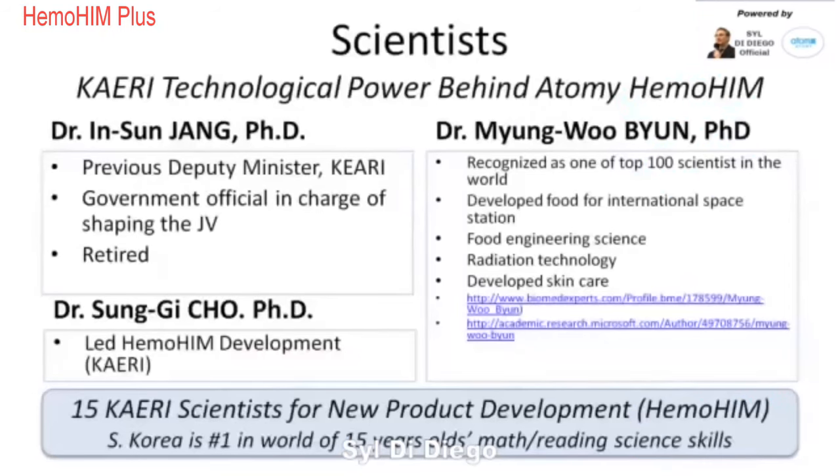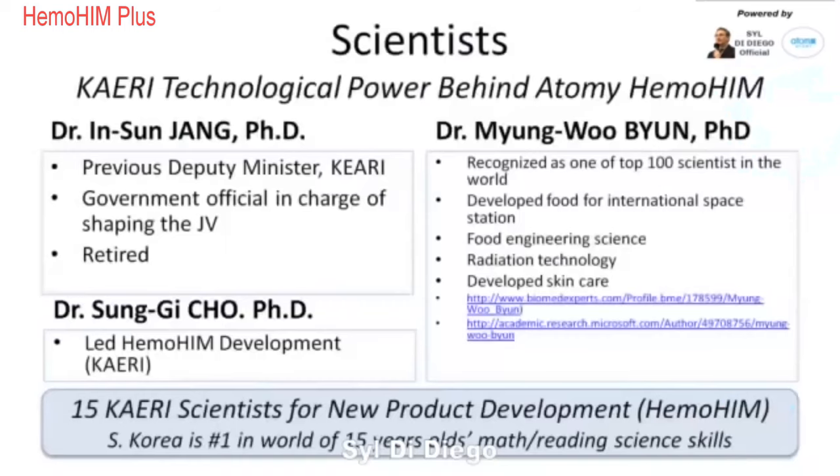There's big power behind this technology. There's Dr. Bune — all you have to do is Google Dr. Bune and you'll see everything come up about him. He is recognized as one of the top 100 scientists in the world. He's an expert for developing the space food for the International Space Station. There are only three countries whose scientists can do that: the United States, Russia, and South Korea. Dr. Bune is the one who did this.